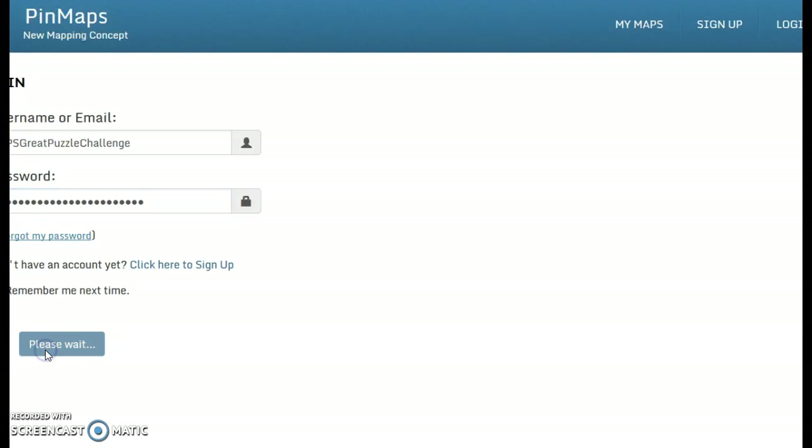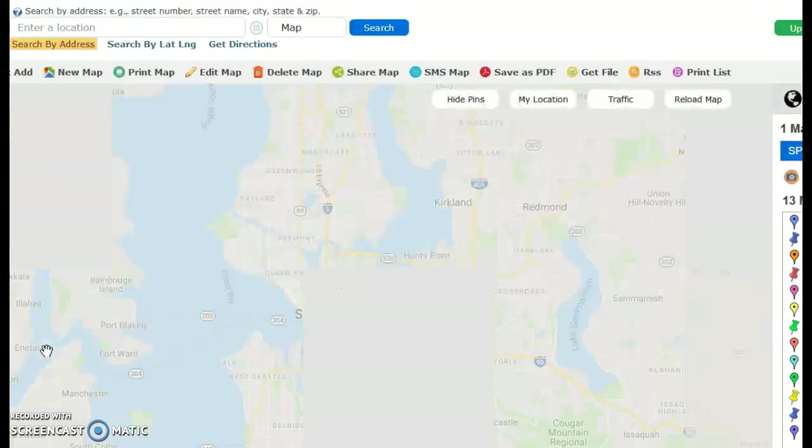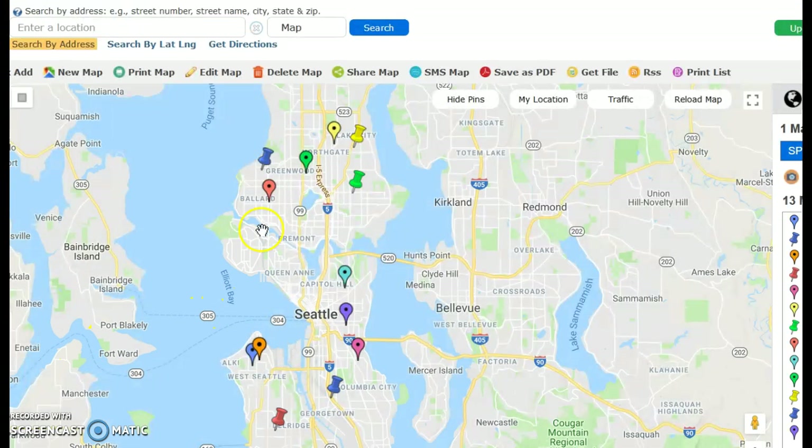When you log in, you will find that we have a map of all of the puzzles that are going on around our great city. So we have 13 different puzzles right now, hoping to add more. What's great is that to the right over here are these pins, and they are all describing the kind of puzzles they are. And so those pins correspond to these spots on the map.